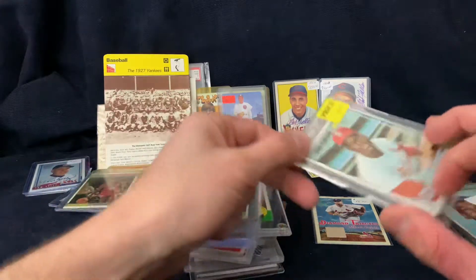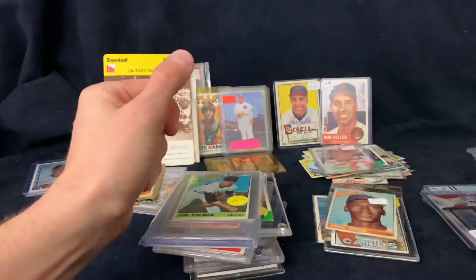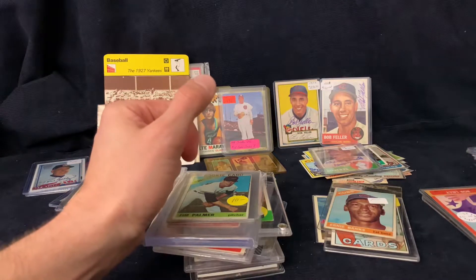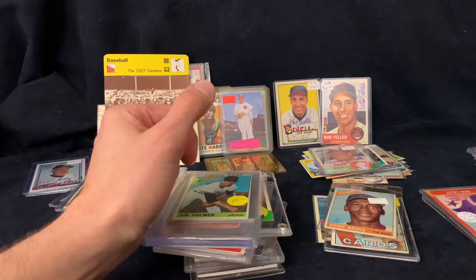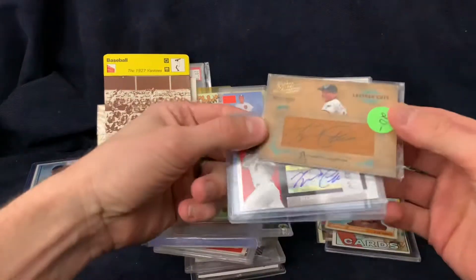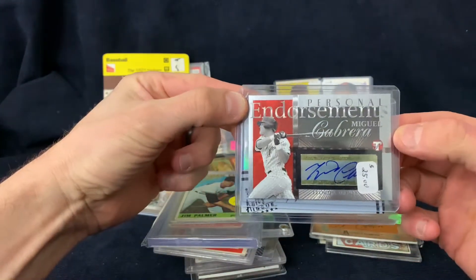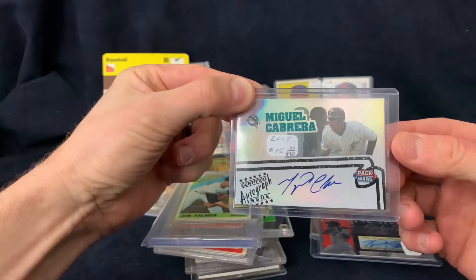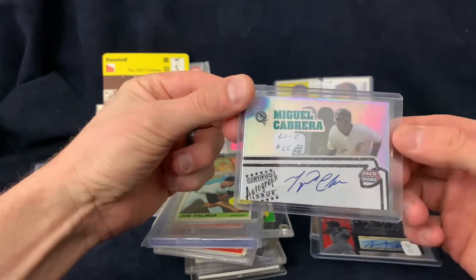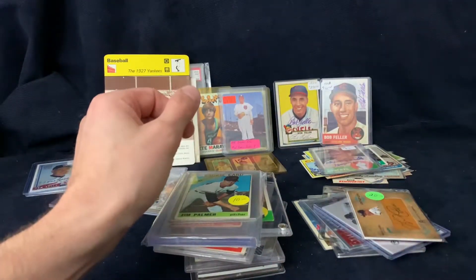We got a '67 Bob Gibson and '66 Ernie Banks. He had some Miguel Cabrera autographs - I really think his stuff is undervalued. He was legitimately one of the greatest hitters ever in power, average, and RBIs. So we got a Leather Cuts for 20, an Endorsements autograph at 125, another at 125. I paid 500 for all these cards.